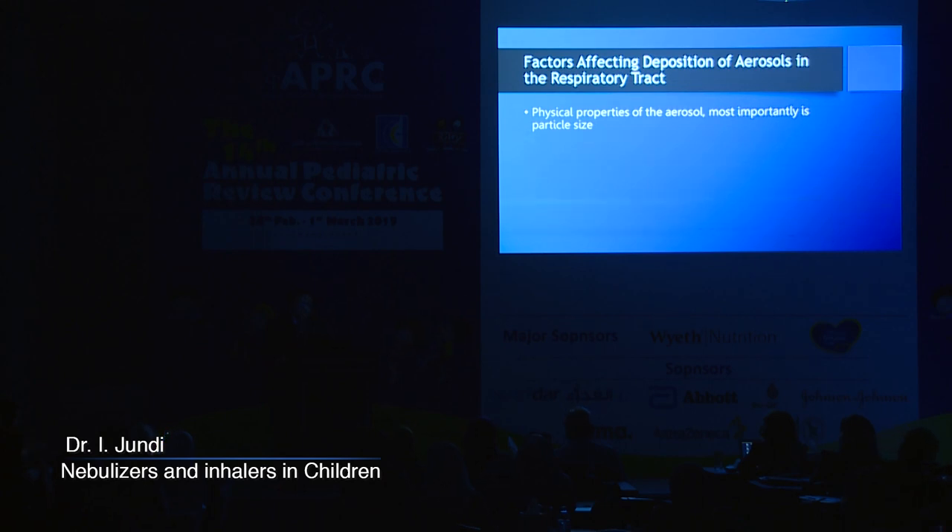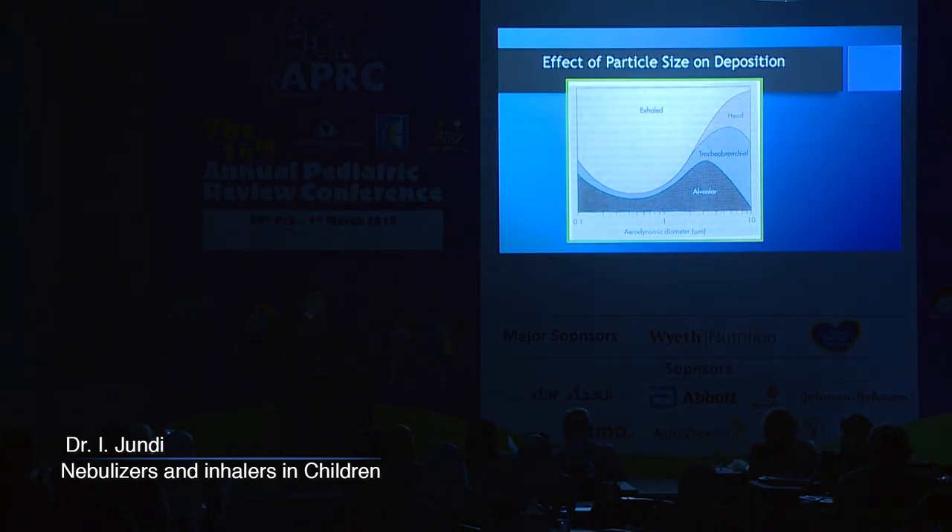The most important physical property of the aerosol is particle size. When you want to target the tracheobronchial tree — as in asthma or airway disease — you want deposition corresponding to about two to five micrometers in size. Drug companies, when they make their inhalers, usually go for this two-to-five micrometer range to deliver to the airways.